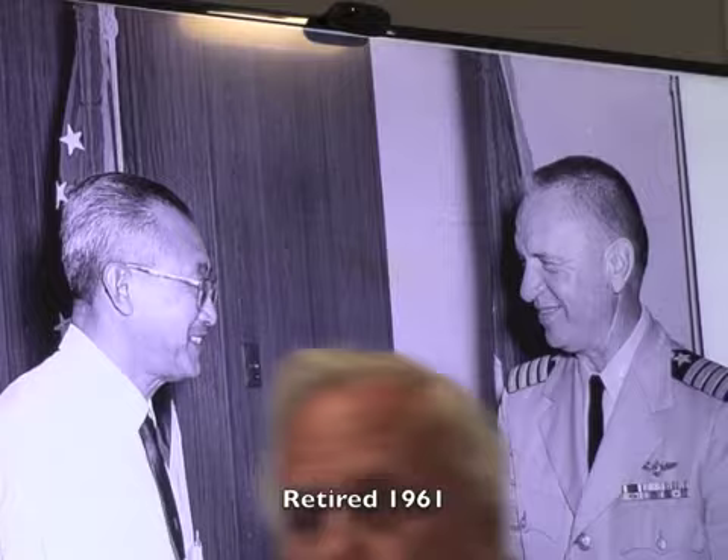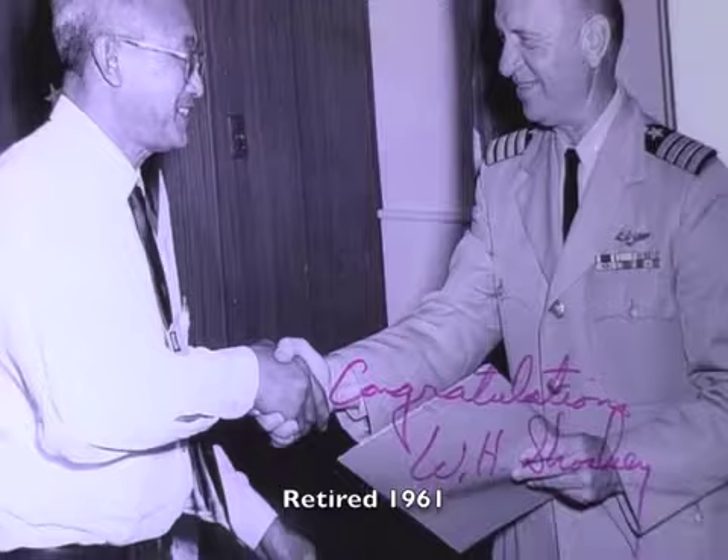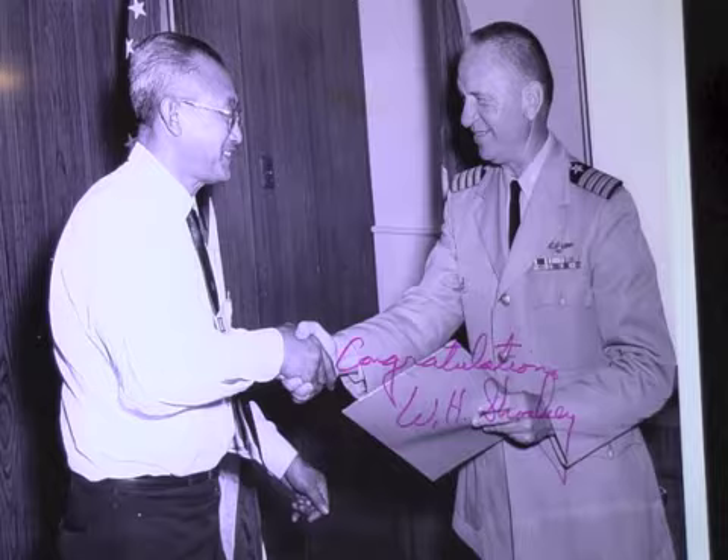In 1961, he retired from government service. So from 1942 to 1961, he had been in almost continuous government service. He retired from San Diego and had been awarded several citations while working there for creativity and for a thorough job done.